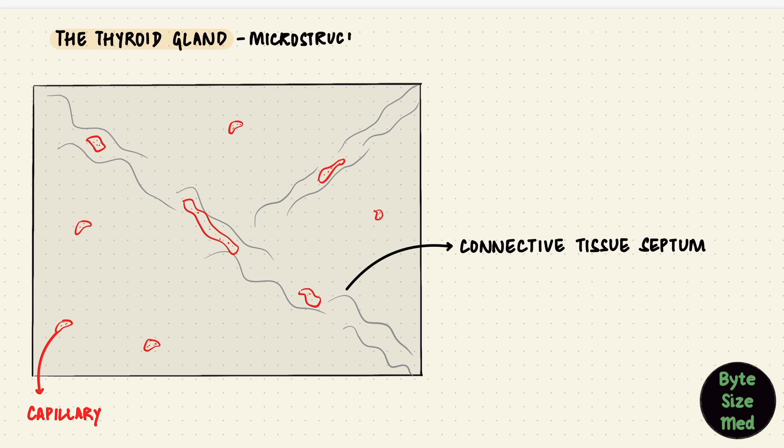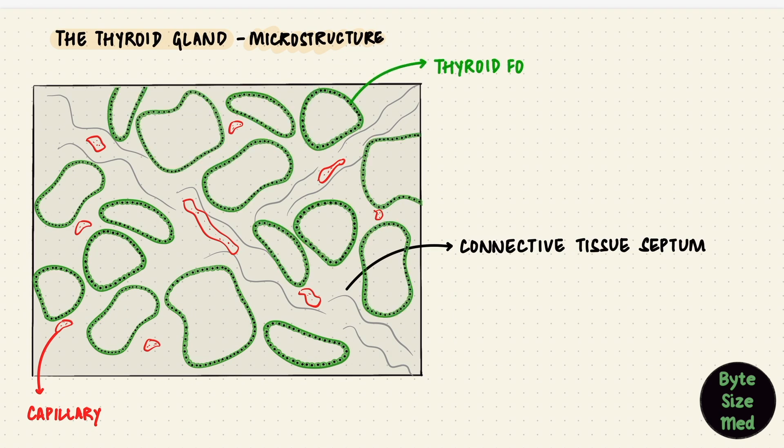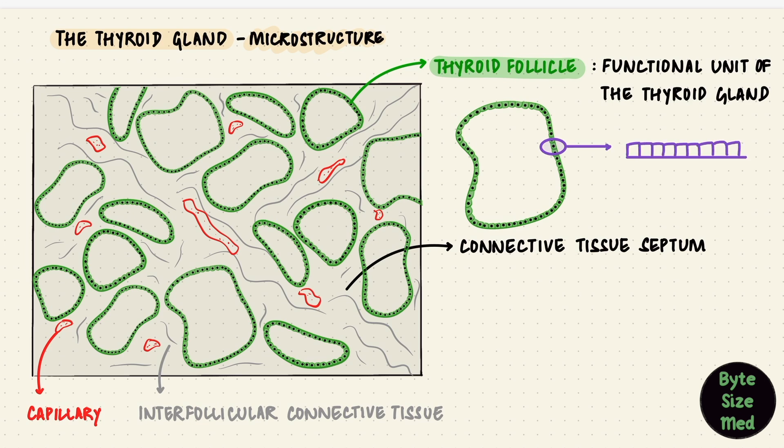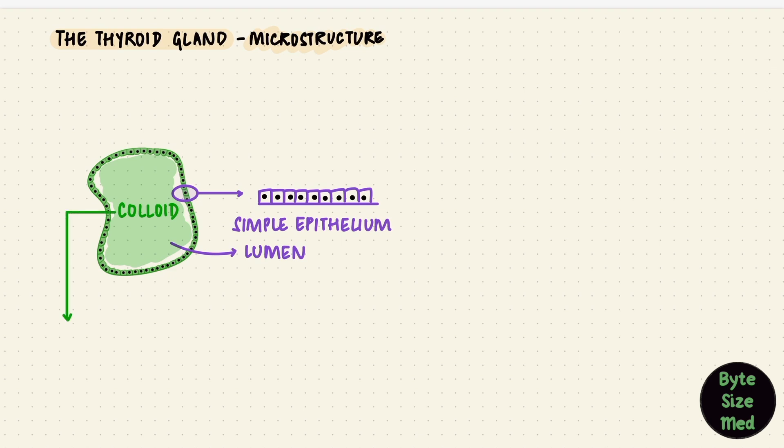Structurally, the thyroid gland has lobules, and the lobules have millions of rounded thyroid follicles. The thyroid follicles are the functional units of the thyroid gland. In between these follicles is the inter-follicular connective tissue. Each follicle is lined with simple epithelium and has a central lumen. The lumen of the follicles is filled with colloid, a gelatinous, dense substance.